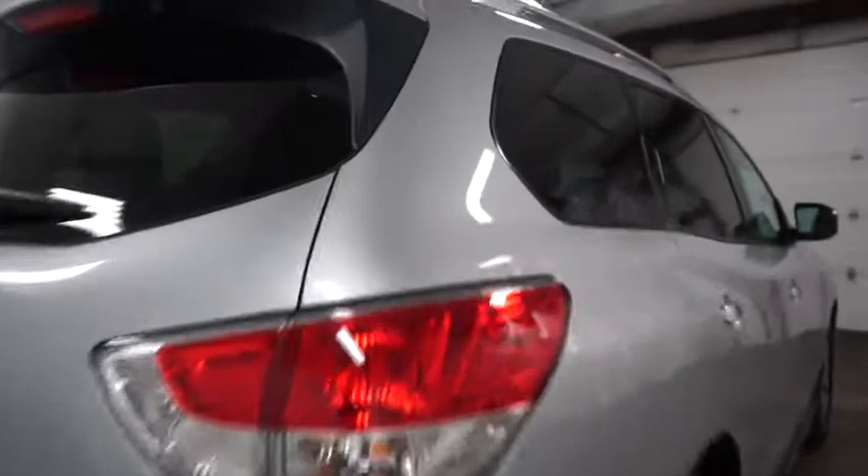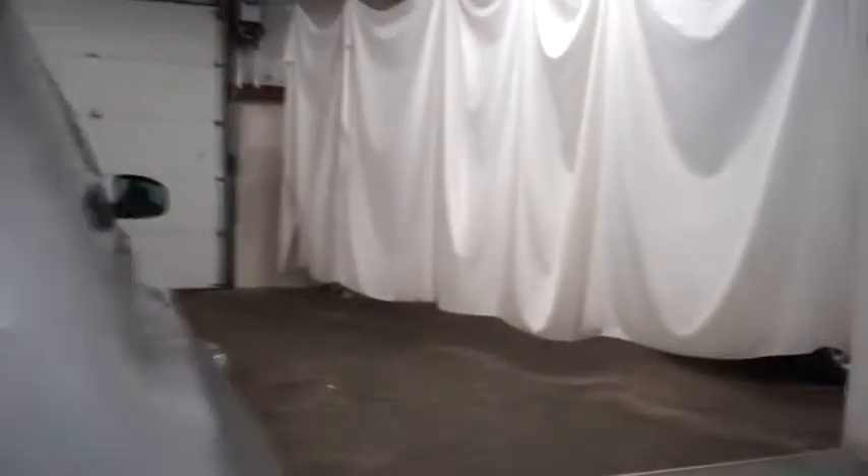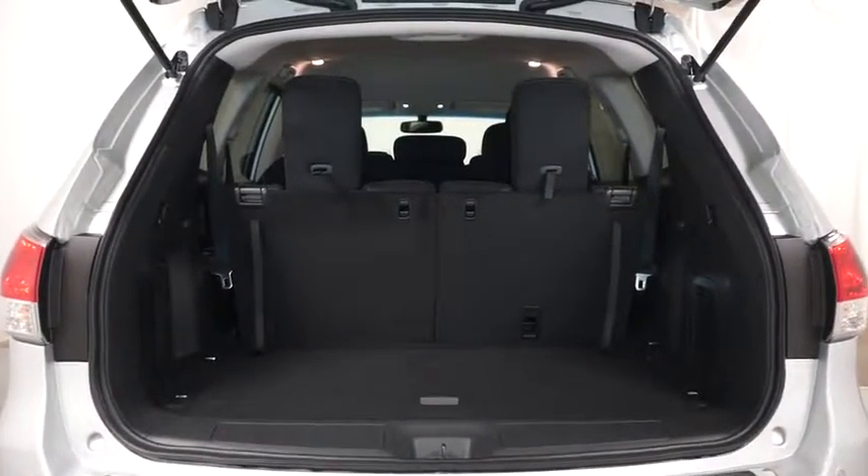Tachometer, cloth seat trim, engine immobilizer, tinted glass, leather shift knob. If affordable style and reliability are what you're looking for, this vehicle couldn't be more perfect. Drive it today.